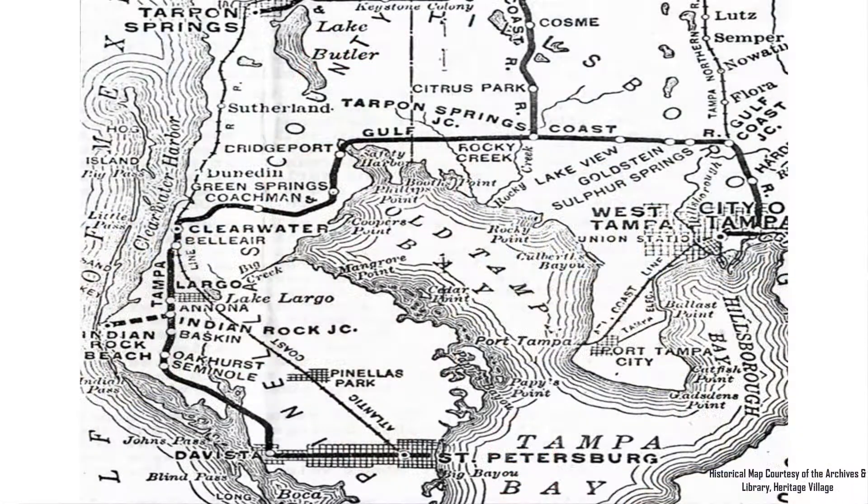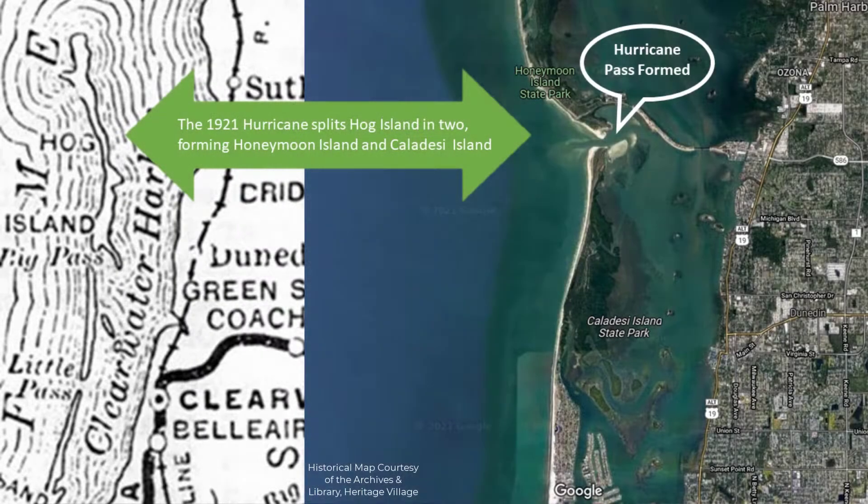The barrier islands of northern Pinellas County used to consist of Hog Island, then Big Pass or Dunedin Pass, then Clearwater Beach. But the hurricane of 1921 changed all that when it carved Hog Island into two, creating what we now know as Honeymoon Island to the north and Caladesi Island to the south.